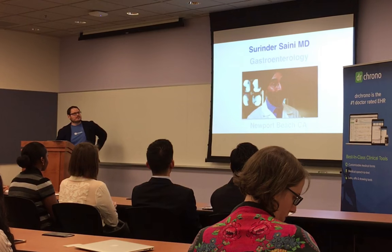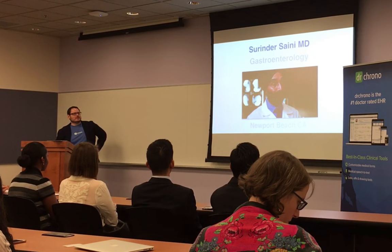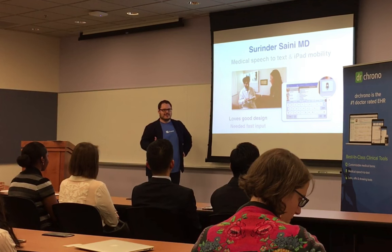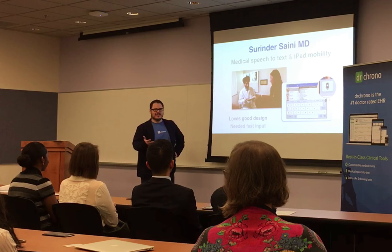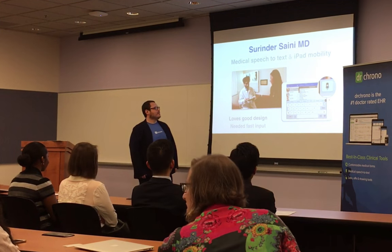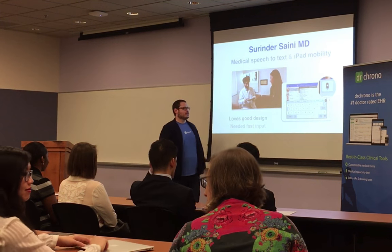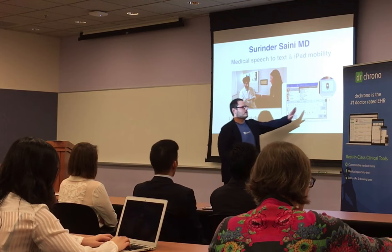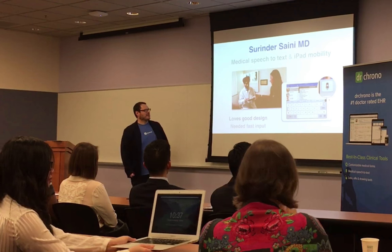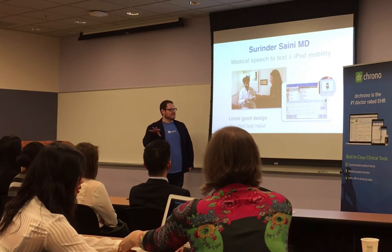I'm going to go through a few case studies of real doctors. Dr. Sayuni is a gastroenterologist in Newport Beach. He used Dr. Chrono because he loves Apple products — he turns it on and it just works. He started using the medical speech-to-text in Dr. Chrono, and when you get good at it as a physician, you'd be amazed at how fast you can go. Dr. Sayuni just flies on it.